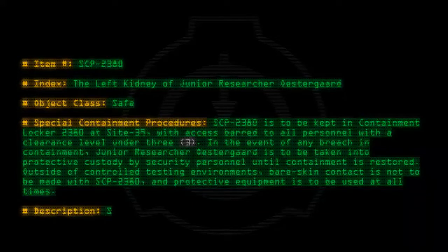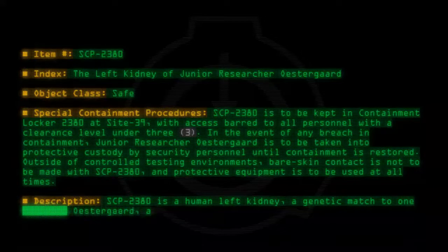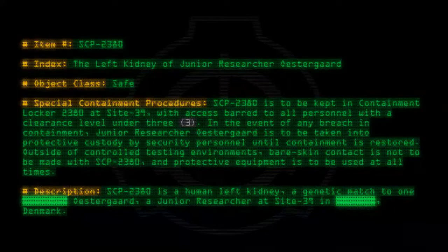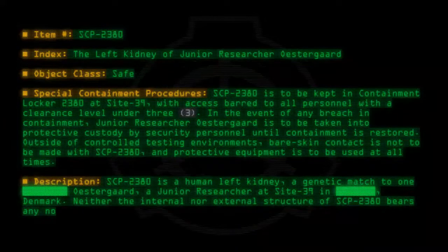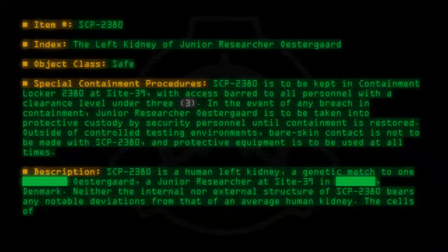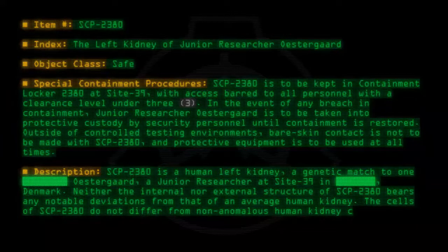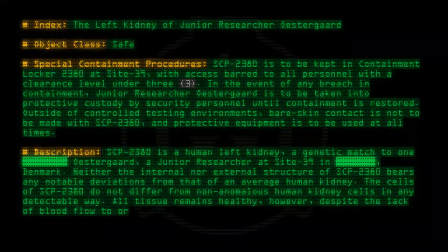Description: SCP-2380 is a human left kidney, a genetic match to junior researcher Ostergaard, a junior researcher at site 39 in Denmark. Neither the internal nor external structure of SCP-2380 bears any notable deviations from that of an average human kidney. The cells of SCP-2380 do not differ from non-anomalous human kidney cells in any detectable way. All tissue remains healthy, however, despite the lack of blood flow to or from the object.